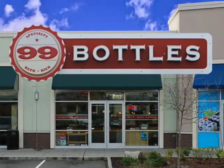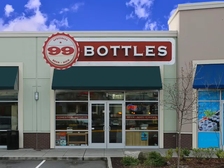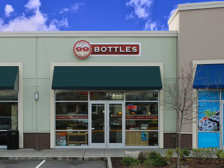99 bottles of beer on the wall, 99 bottles of beer. You take one down and pass it around, 98 bottles of beer on the wall. Welcome to 99 Bottles, the best beer store in western Washington.